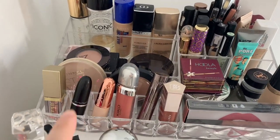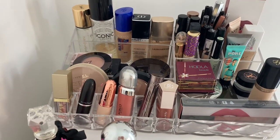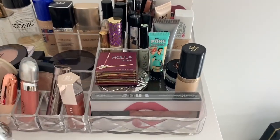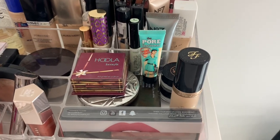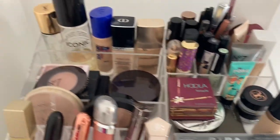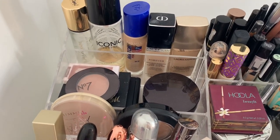At the front here I've just got some Stila eye glitter and a few of my favourite lipsticks and lip glosses. And then here I've got some bronzers, a Too Faced concealer, some Anastasia Beverly Hills dip brow, and then some powders, some blushes, and some Laura Mercier translucent powder.